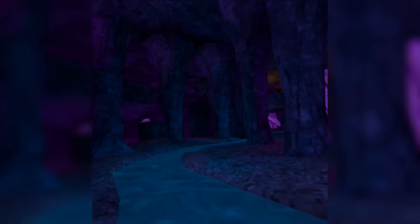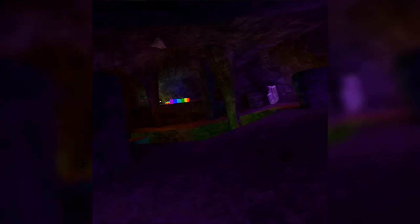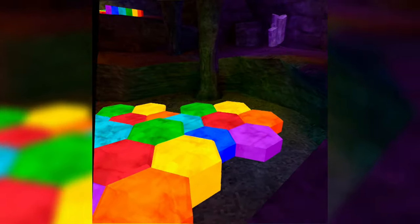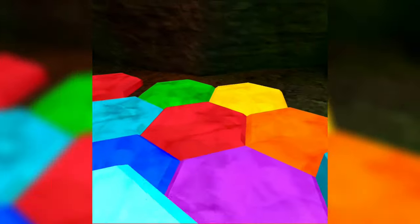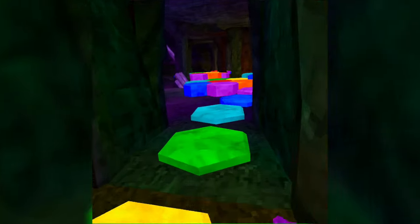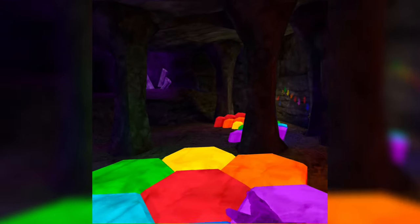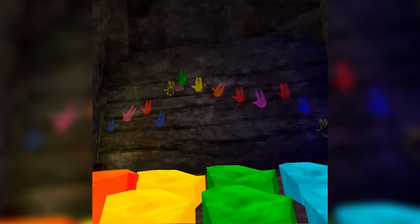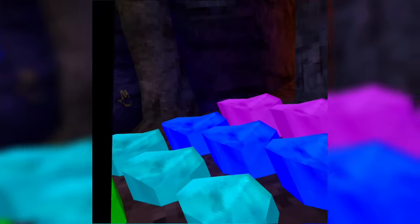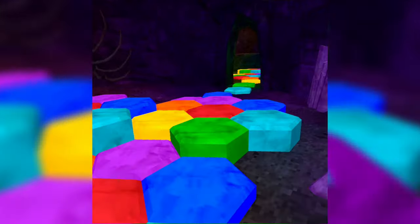Oh my god, that's a lot of color — whoa, what the heck! Do these make sounds? They do! So each tile makes a different sound and color. Oh, that's so cool — look guys, it's like the hand panels from before. Someone's gonna make a cave wave with this!